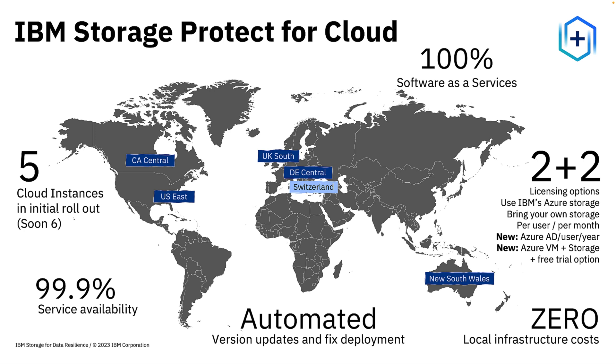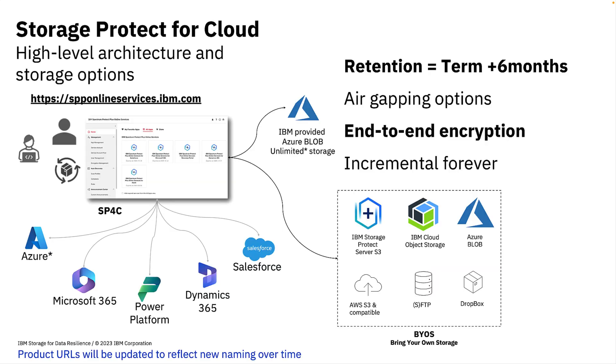Our Azure offerings add two new license options to our existing per-user with and without storage model. Protection for Azure AD is per user per year — a single price with or without storage. Protection for Azure VM plus storage is per VM per year, sold in 10 packs. To give clients a chance to kick the tires, we encourage registration for our 30-day free trial.